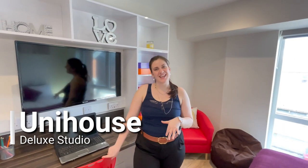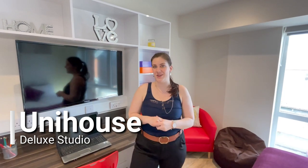Hi everyone, it's Andrea from UniHousing and today we are here in Selly Oak checking out this wonderful deluxe studio here in the new UniHouse development.